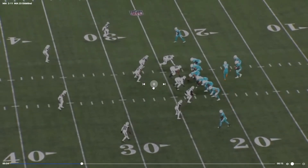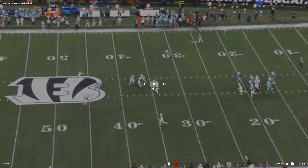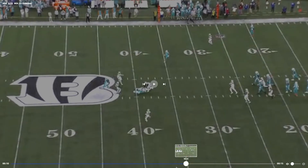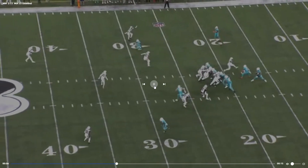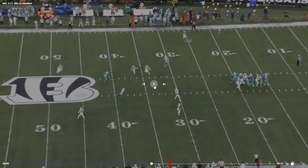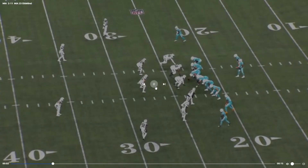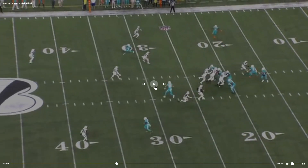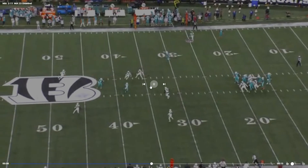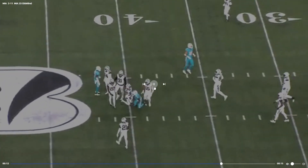We have played some pretty good teams to start with, so hopefully we can start getting something going now that our schedule kind of lightens up a little. That's a good job by Tyreek Hill realizing the hole in the zone — when this linebacker comes down he knows the middle of the field is going to be wide open, so he just kind of sits down in it. Love that.